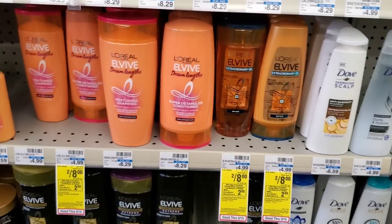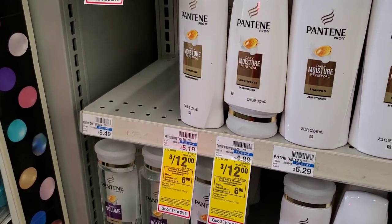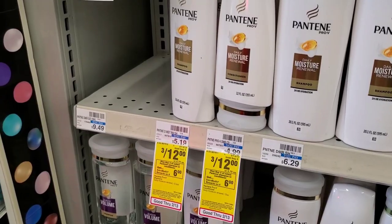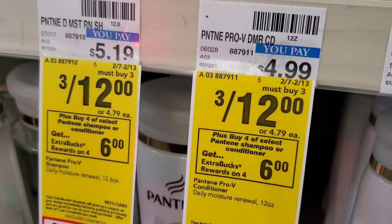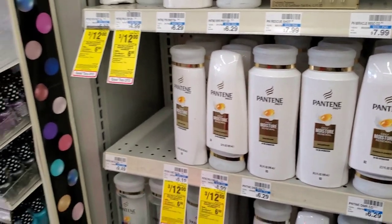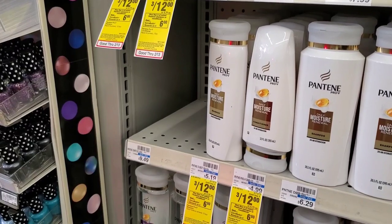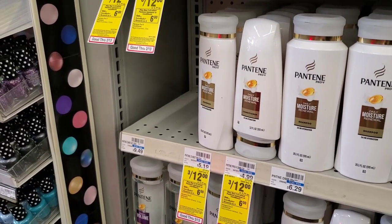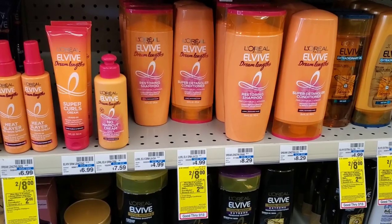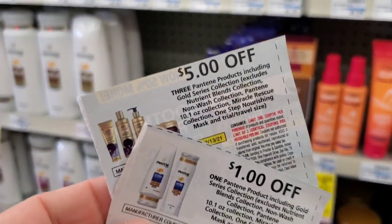I also have a spend $18 get $4 off CRT, so I'm going to combine this deal with the Pantene deal. Pantene this week is buy four and get a six dollar extra buck — basically three for twelve and the fourth one is $4.79. That's $16.79 total. We got a five off three P&G coupon last week and a dollar one as well, so $16 minus $6 is $10, then we get a six dollar extra buck. Combining Pantene with L'Oreal: $16 plus $8 is $24, minus $4 for the L'Oreal, minus $6 for the Pantene is $14, then minus the $4 off $18 CRT makes it $10.